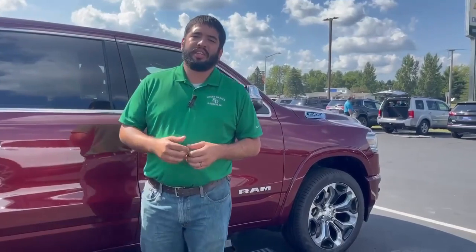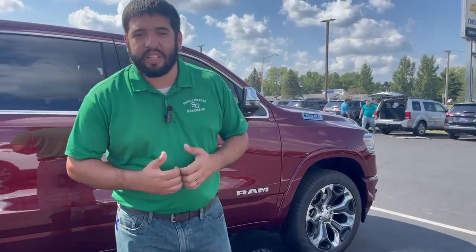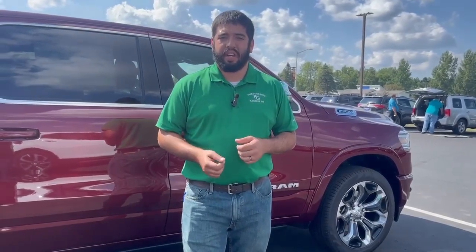If you have any questions stop in and ask for Talon, or give me a call at 720-525-0879. Thanks and have a great day.